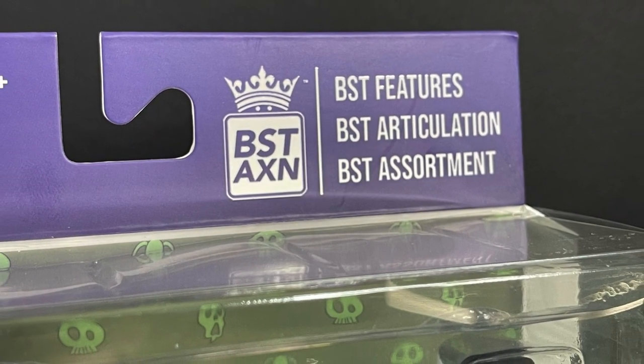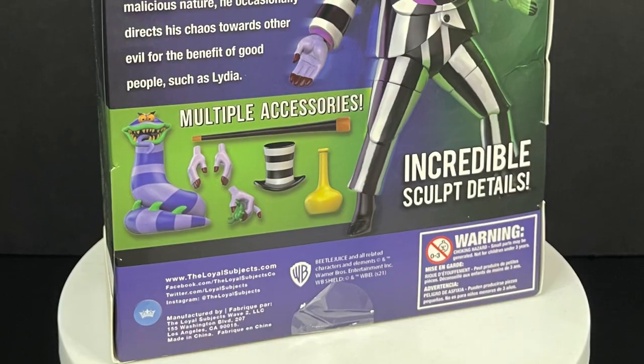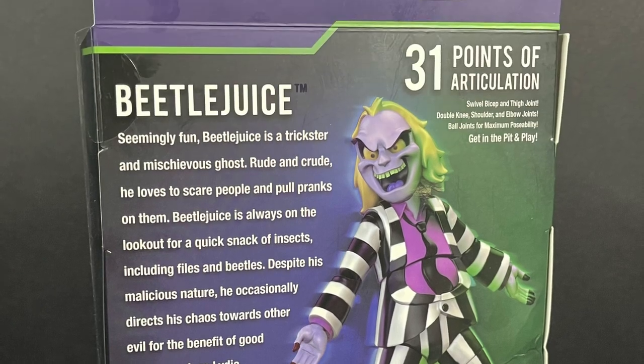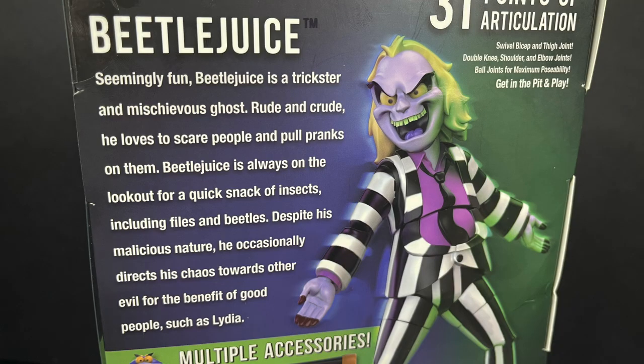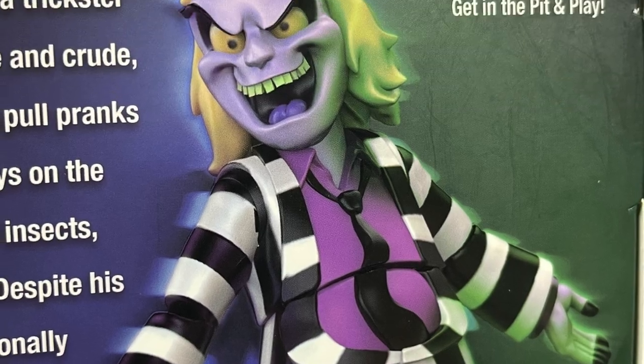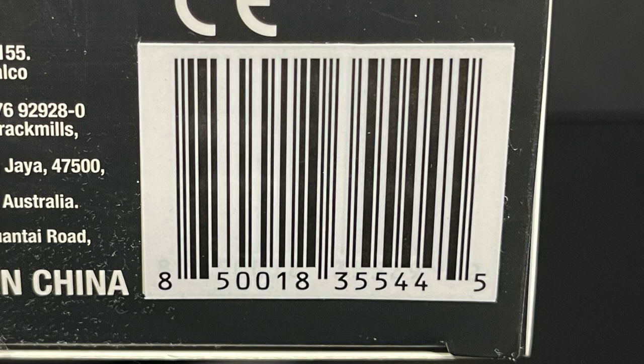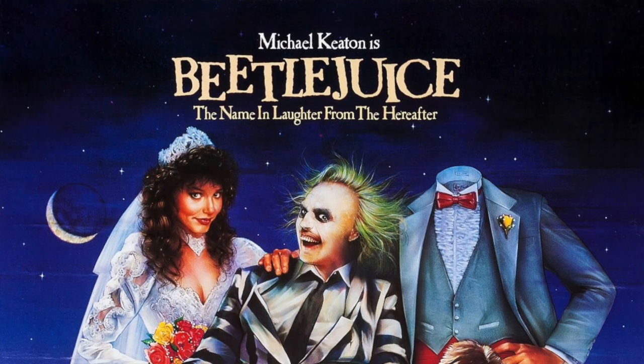This is Beetlejuice the animated series, part of The Loyal Subjects Best Action line. You can see the artwork from the animated series all over the box, and on the back is a nice write-up and bio about how Beetlejuice likes to eat flies and beetles. These are starting to hit Walmart store shelves now, but you might run into a snag where it doesn't register within the system — just take it to customer service and have them fix it.